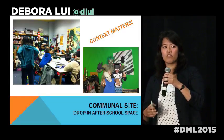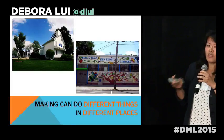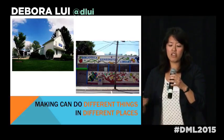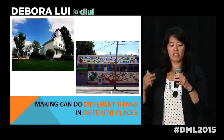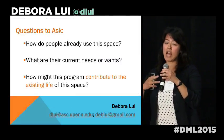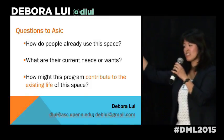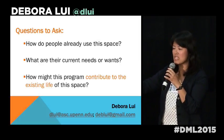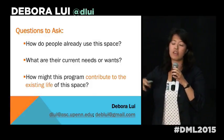The point I want to push is that making can do different things in different places. That might seem obvious, but many best-practices models we've seen don't account for this. We need to move beyond those models and consider how the actual context of makerspaces influences what happens. I urge us to ask: How do people already use these spaces? What are their needs? And how can programs actually answer those needs instead of importing external goals?